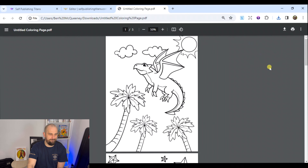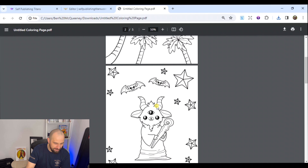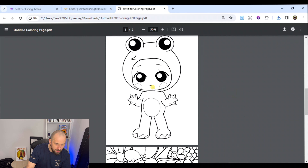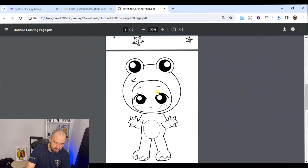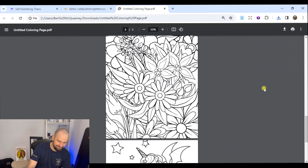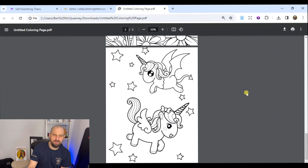I'm going to download these and have a look at them in more detail. There we go — look at that, that's the tropical dragon page. Then we've got this creature — I'm still not quite sure what it is but it's cute, even if it does have a strange third eye. Look at the quality — it's just amazing. And there's my floral coloring page, and lastly the unicorns.